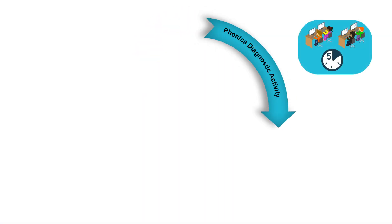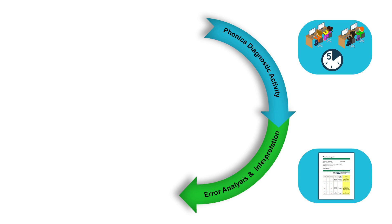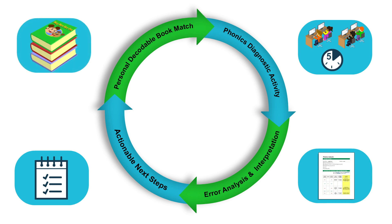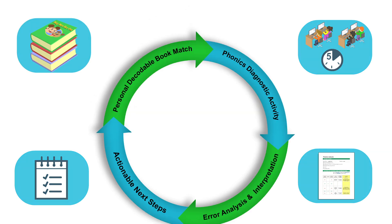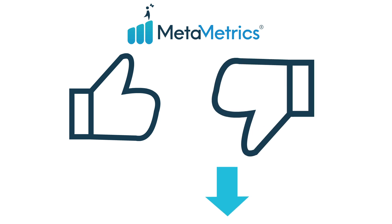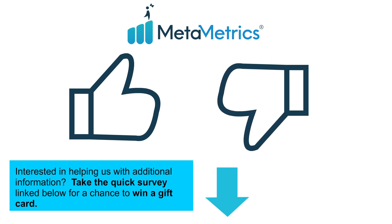So what would it be like if you could administer a phonics diagnostic activity to your whole class in less than five minutes and receive detailed error analysis and interpretation that provides actionable next steps and matches students to decodable books? Let us know by clicking thumbs up for yes — this would be good to have — or thumbs down for no, I don't have a need for this.